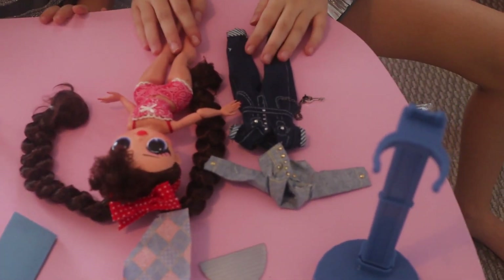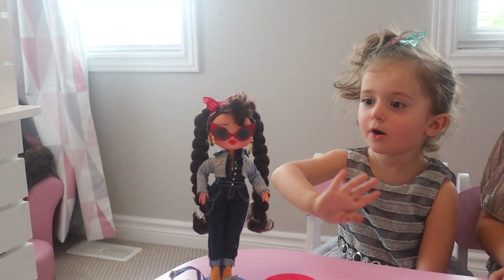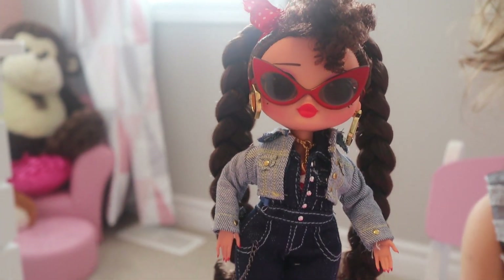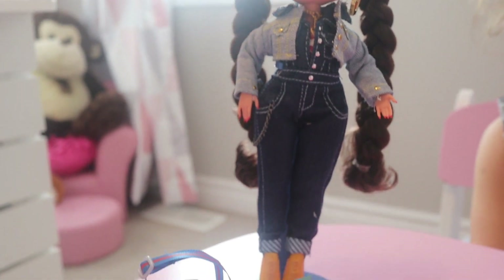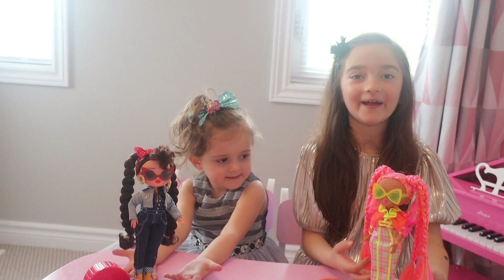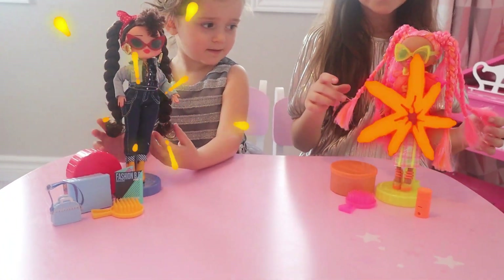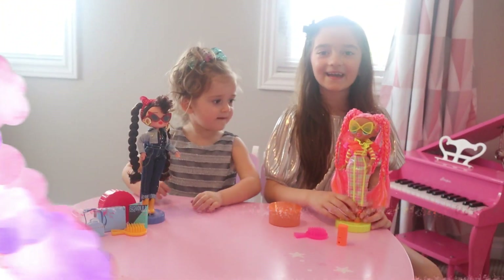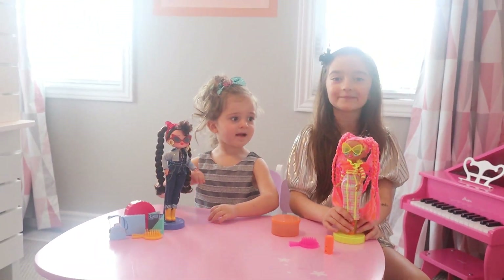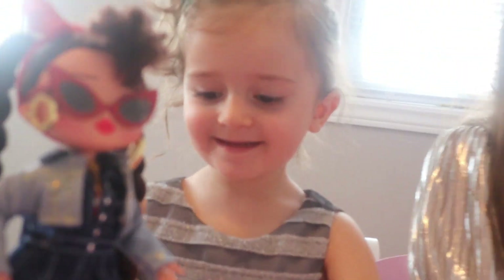Let's dress her now! Oh yes! They are dressed! These are the LOL OMGs that we got — look how pretty they are! Oh wow! Now we're going to go play with them. Thank you for watching! Make sure to subscribe! Bye!